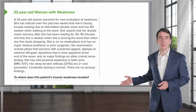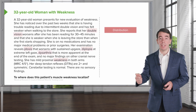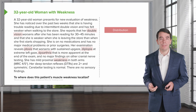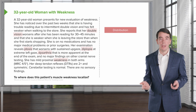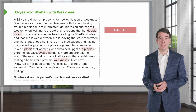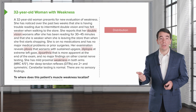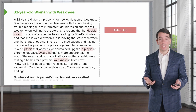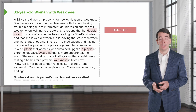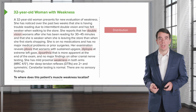So where does this problem localize? Let's walk through some of the key features of the case — the distribution, sensory findings, reflex exam, and some wild card findings. In terms of distribution, the patient has proximal weakness and also the presence of bulbar findings. We see ptosis and diplopia, and the presence of dysarthria, which point to involvement of bulbar fibers and suggest that this weakness is not coming from the muscle, but is more likely coming from the neuromuscular junction.